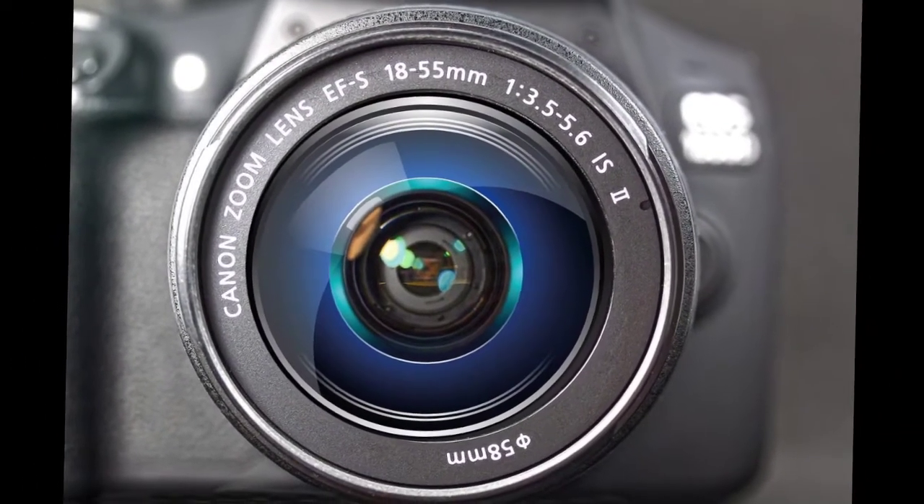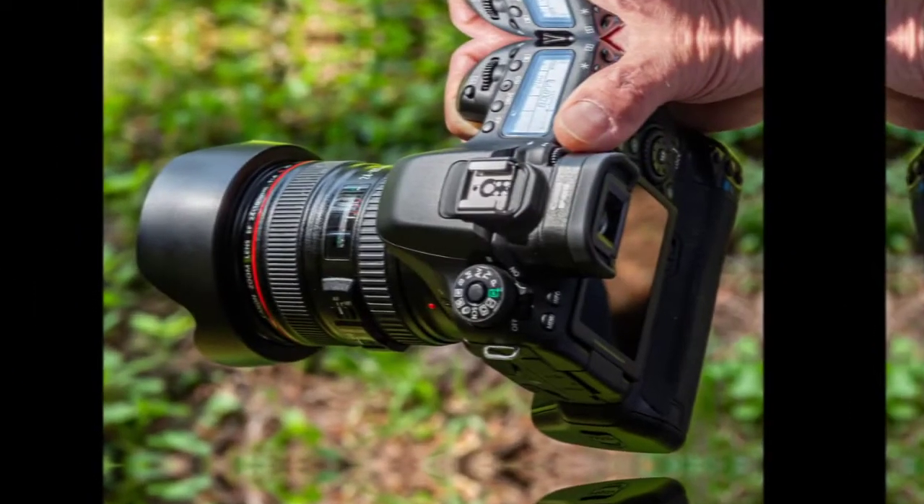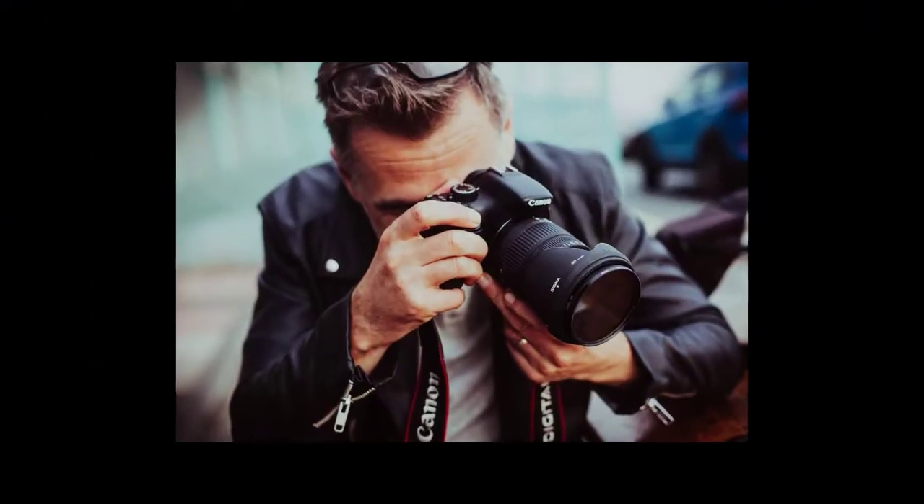24.1MP CMOS APS-C Sensor with ISO 100-6400, expandable to H: 12800. Built-in Wi-Fi and NFC Technology.